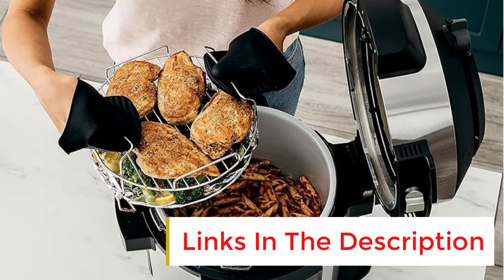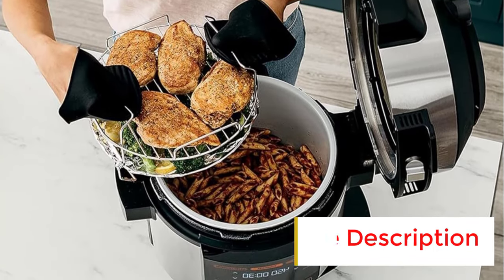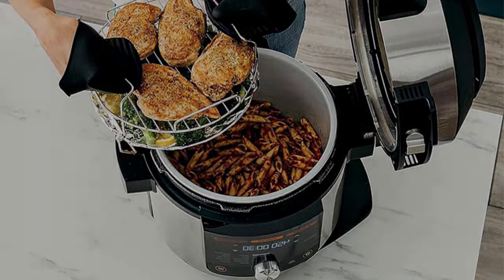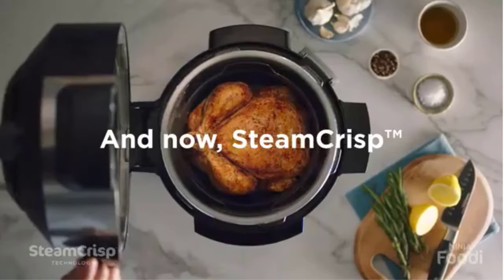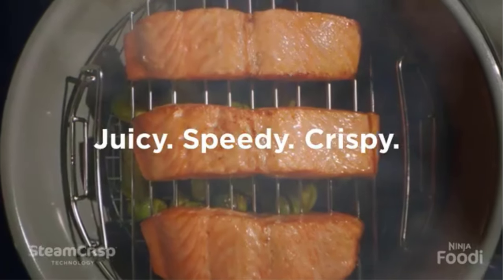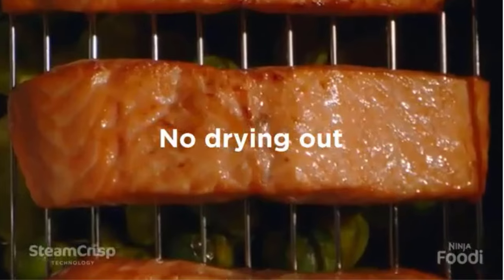Like other multi-cookers, this option allows you to pressure cook, air fry, sauté, cook rice, and make yogurt. A complement to air frying, a steam/crisp setting helps meats reach a crisp while remaining juicy. You can also add accessories like a baking mat and muffin mold to make the appliance even more versatile.